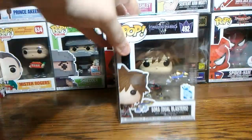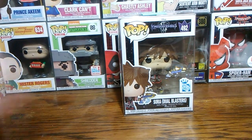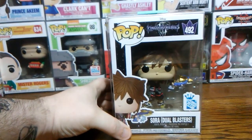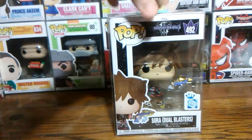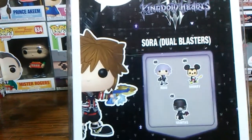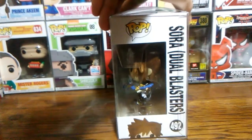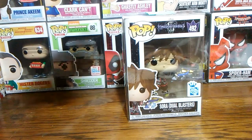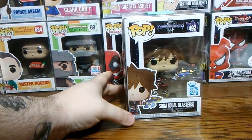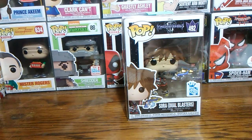It is Sora Dual Blasters — it's a Kingdom Hearts pop. I don't really know about Kingdom Hearts; I've never played the game. I know it has Mickey Mouse on it, but other than that I don't really know anything about it.